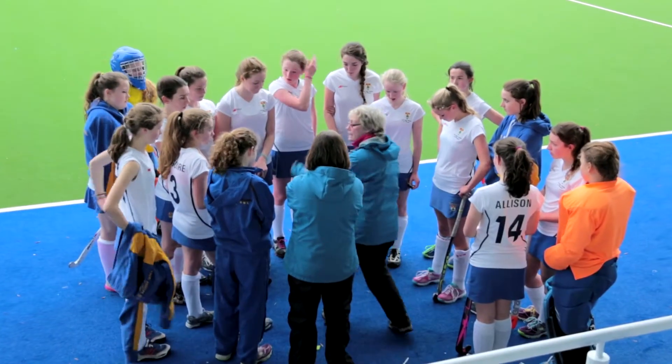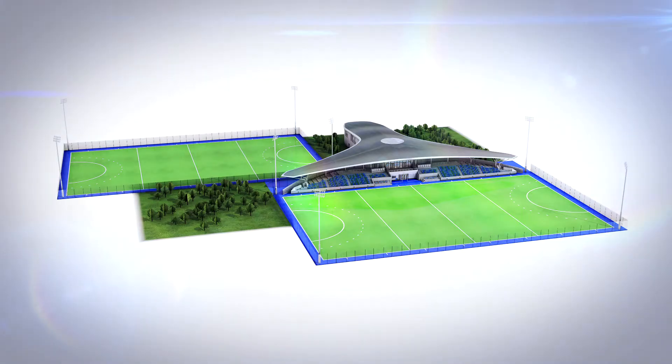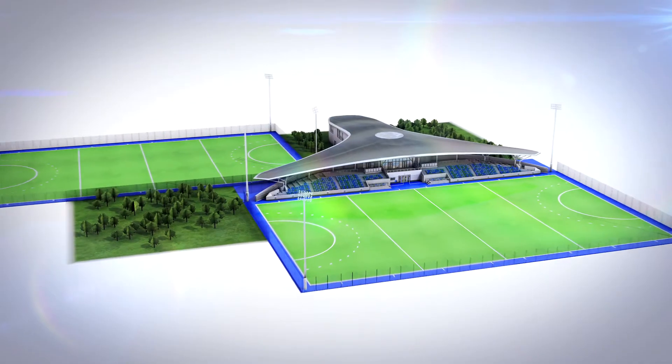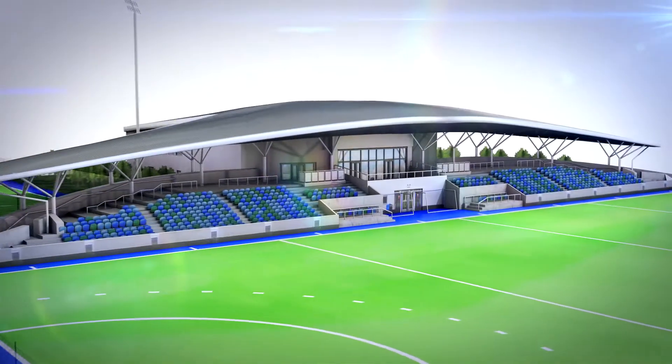Welcome to the Glasgow National Hockey Centre. My name is Lynne Colvin, I'm the Operations Cluster Manager for the venue. This is one of the suite of venues that's been built in Glasgow primarily to accommodate the Commonwealth Games 2014. My name is Jill Heseltine, I'm the venue manager for Glasgow National Hockey Centre. The new hockey centre has been built in the east end of Glasgow on Glasgow Green, one of Glasgow's oldest parks, and is the headquarters for Scottish Hockey.